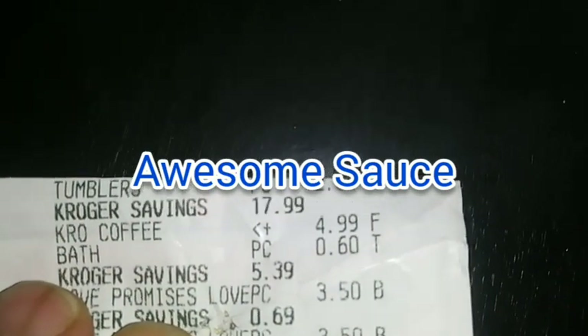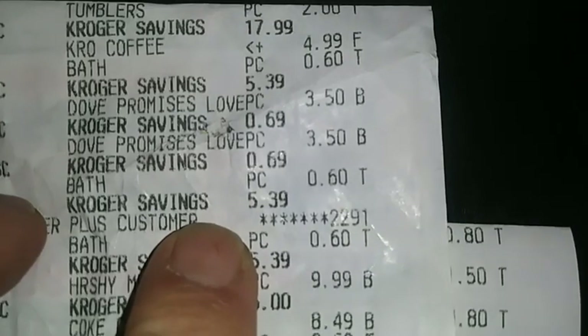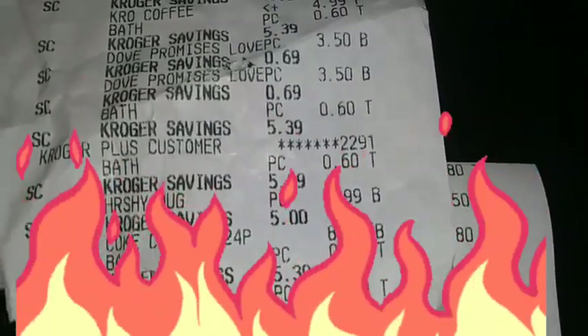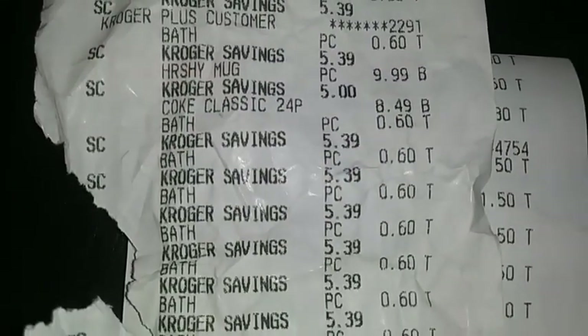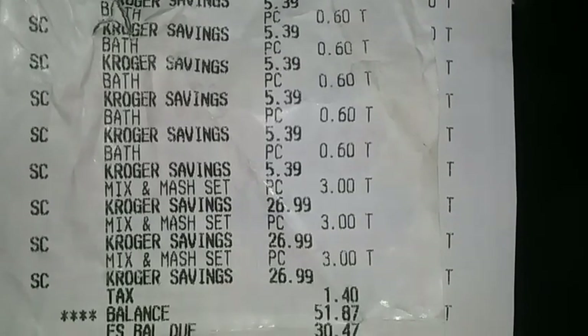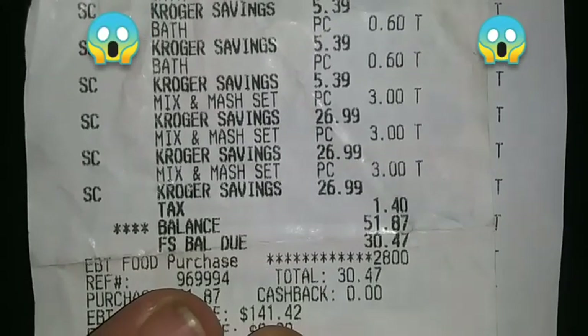Right here, look — the tumblers. Look how much them tumblers were: $2. Kroger savings, $17 for them tumblers. Towels, $0.69. Savings of $5.39. Isn't that amazing? Look — $0.60 for the washcloths. Hershey mug — look at that savings. Bath towels, $0.60, $0.60, $0.60, $0.60 — look at all that. Look how much these sets right here were: $26.99. They were $3 a piece, and she saved $26.99.